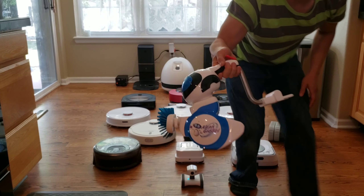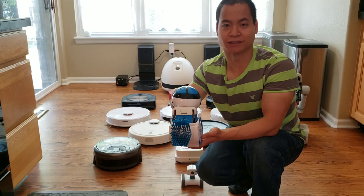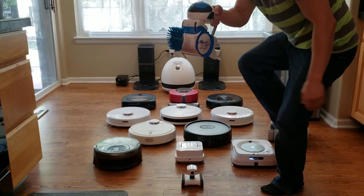You guys know what this is? Let me bring him up close. This is called Geigo. It's basically a robot designed to clean your toilets. It has a scrub brush and it can spray some solution down and clean your toilet. Really cool robot.